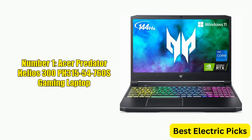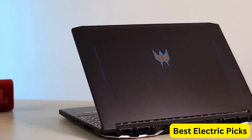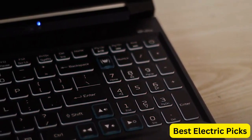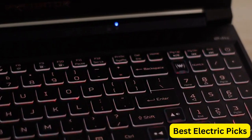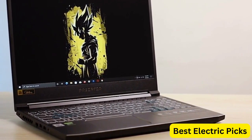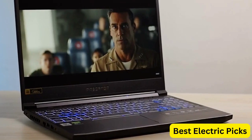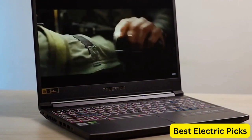Number 1: Acer Predator Helios 300 PH315-54-76OS Gaming Laptop. The Acer Predator Helios 300 is a powerful gaming laptop designed for high-performance gaming. It features an Intel i7-11800H processor and an NVIDIA GeForce RTX 3060 GPU, which provides stunning graphics and smooth gameplay. The 15.6-inch FHD 144Hz 3ms IPS display ensures a clear and vivid visual experience.